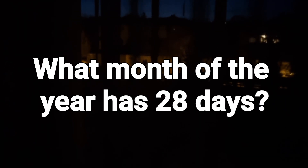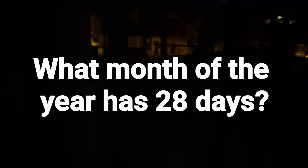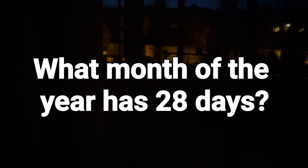What month of the year has 28 days? After a little thinking time, I will tell you the correct solution. Question: What month of the year has 28 days?